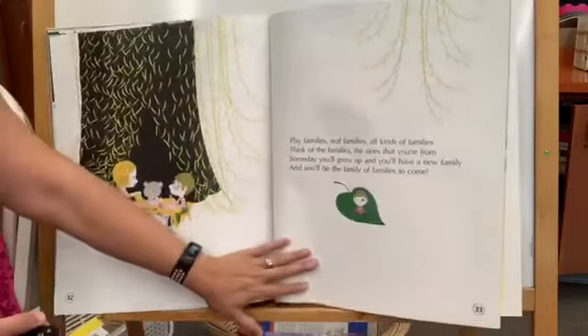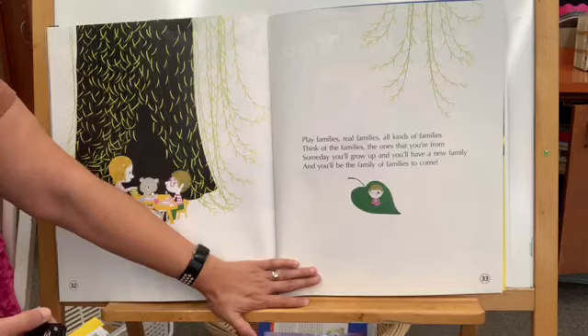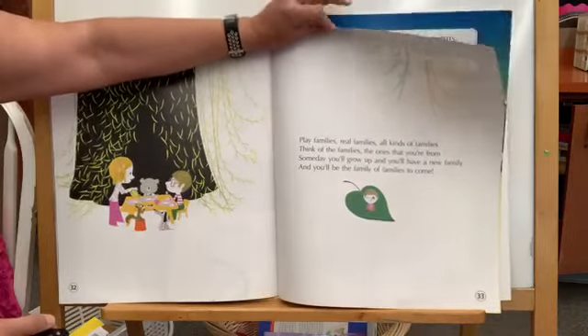Play families, real families, all kinds of families. Think of the families, the ones that you're from — and someday you'll grow up and you'll have a new family, and you'll be the family of families to come.